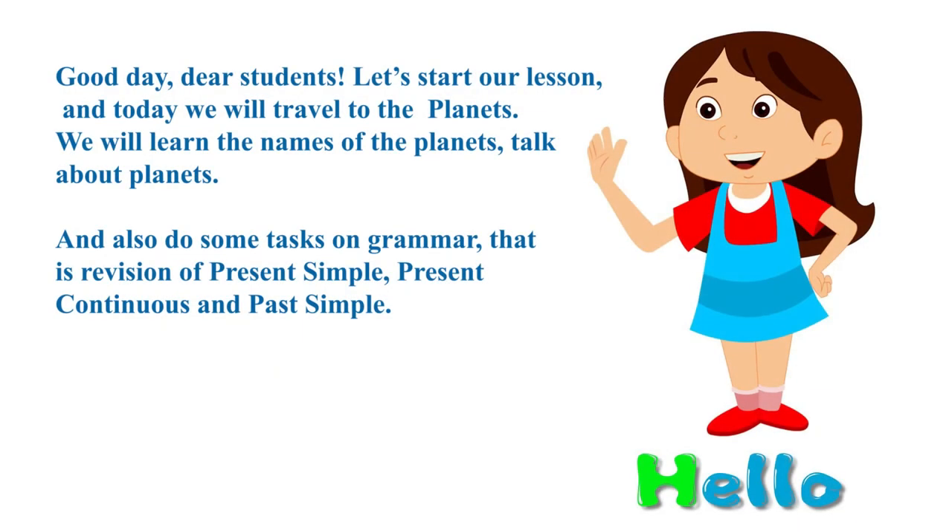Good day, dear students! Let's start our lesson. Today we will travel to the planets. We will learn the names of the planets, talk about planets, and also do some tasks on grammar — that is revision of present simple, present continuous, and past simple. So, let's start!